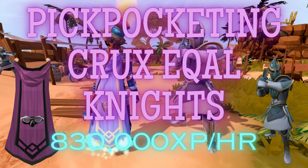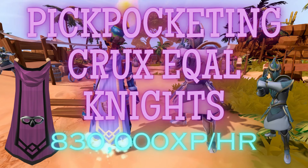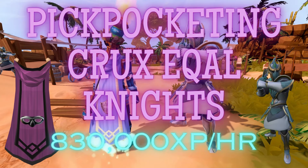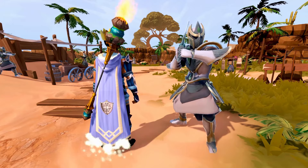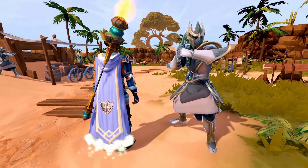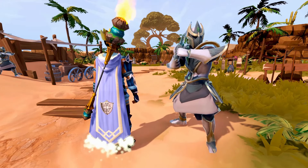This training method unlocks at level 83 Thieving, which makes it a great option for working to get level 99. This method is one of the highest XP per hour rates in the game for Thieving and is the method I recommend for anyone wishing to get level 99, 120, or all the way to 200 mil. This method will grant players over 830,000 XP per hour with 100% pickpocketing success rates, as long as you have all of these unlocks which I will go over now.